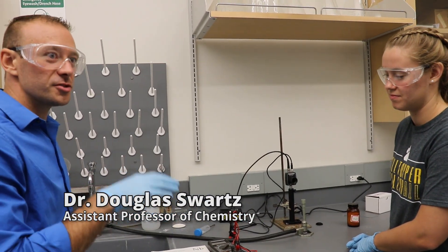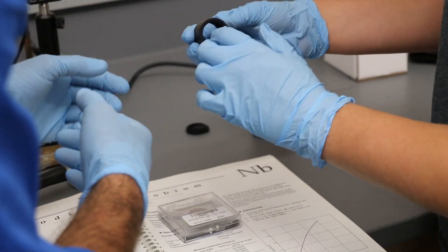You guys are going to be building your own atomic absorption spectrometer. Essentially you're going to be building your detector.